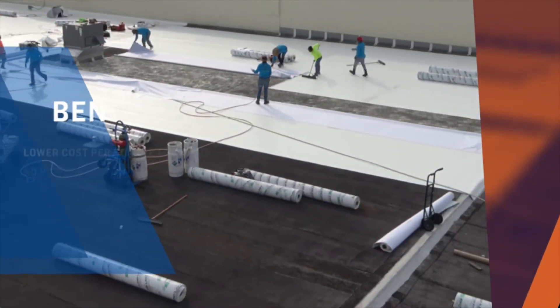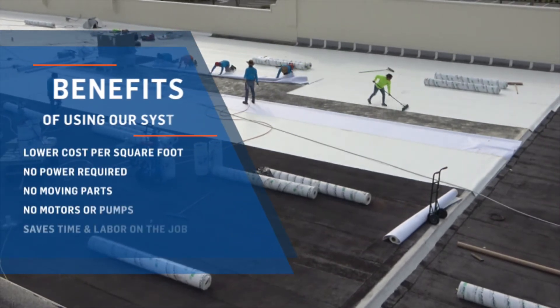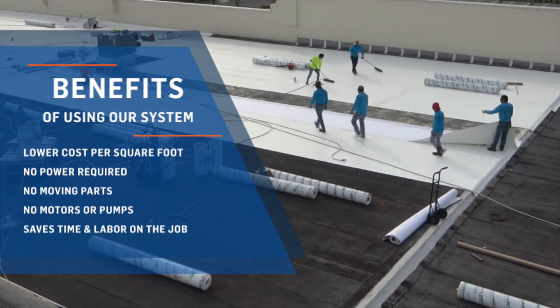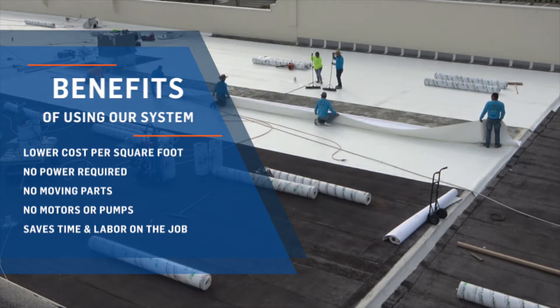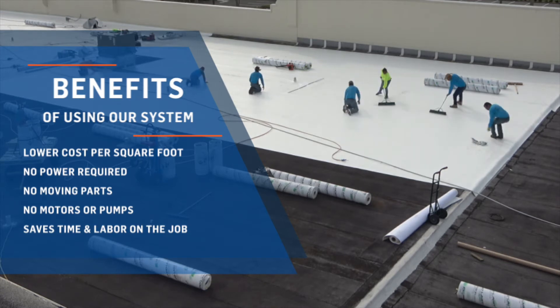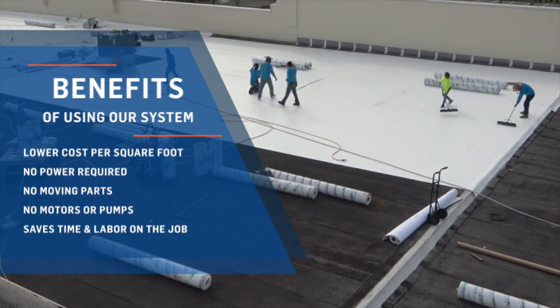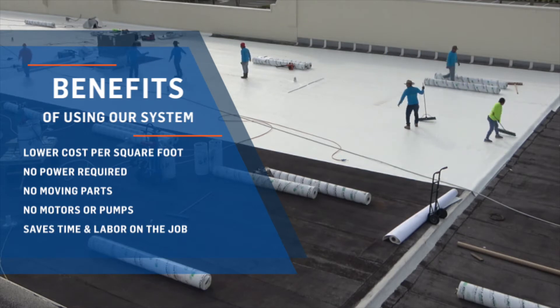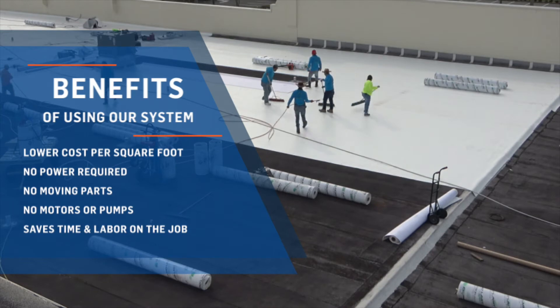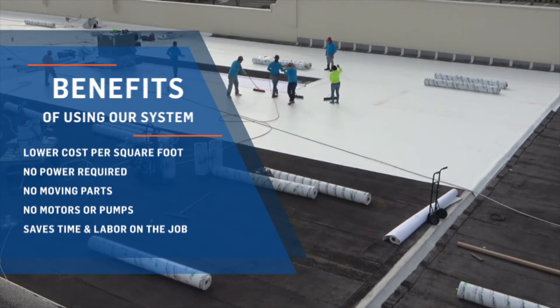Some of the benefits our refillable systems offer: they save money with lower cost per applied square foot, there is no external power source required, there are no moving parts, no motors or pumps, which means no major investment in equipment, carts, and spray rig delivery systems. The refill system also saves time and labor on the job with less changeover than disposable kits.